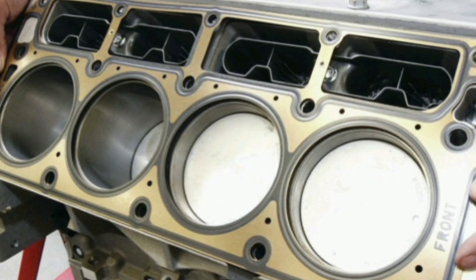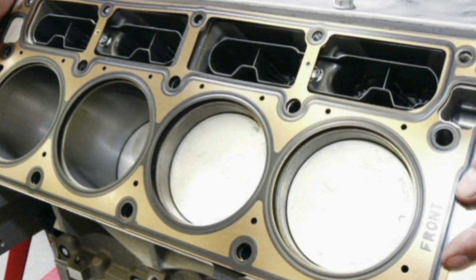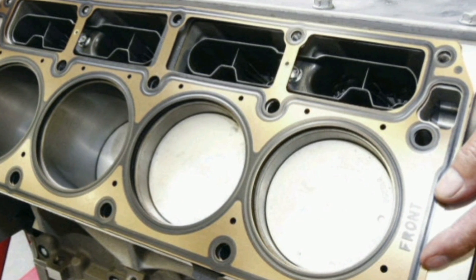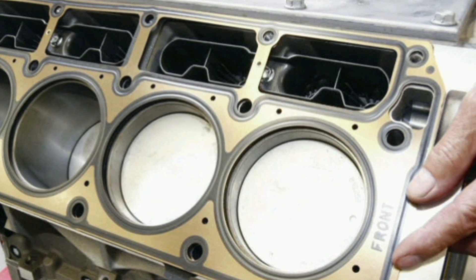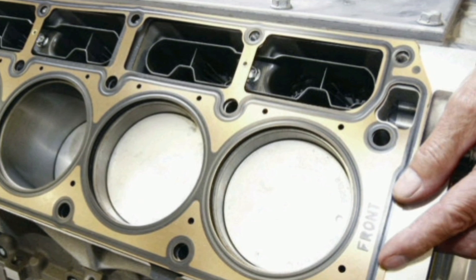Engine gaskets are found in various places, such as at the junction of the cylinder head and engine block, in the intake and exhaust manifold, in the valve covers, in the water pump, in the oil pan, and others.